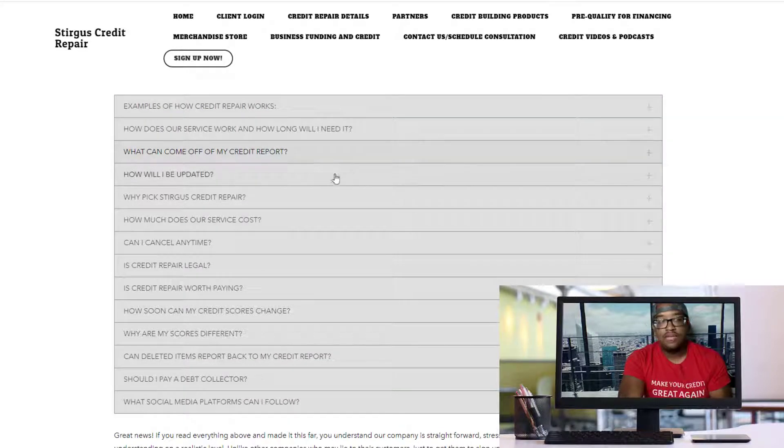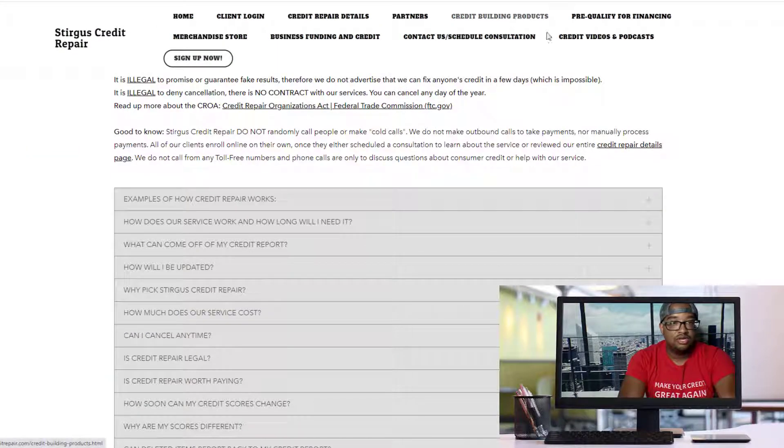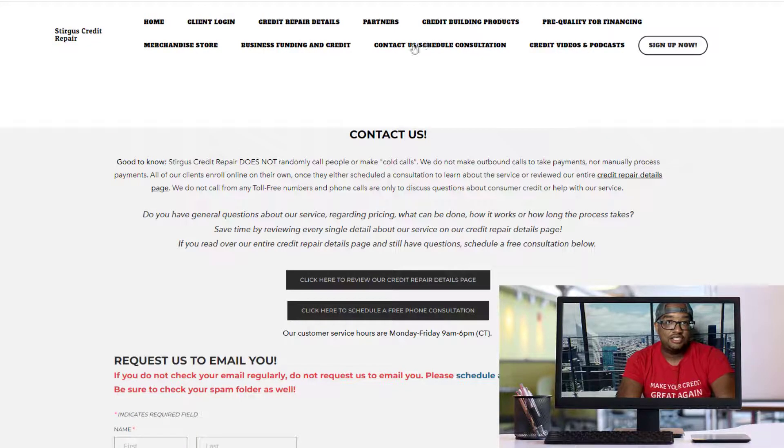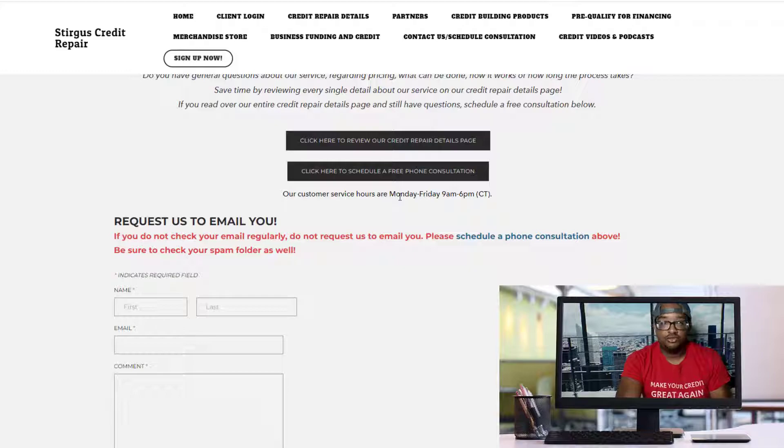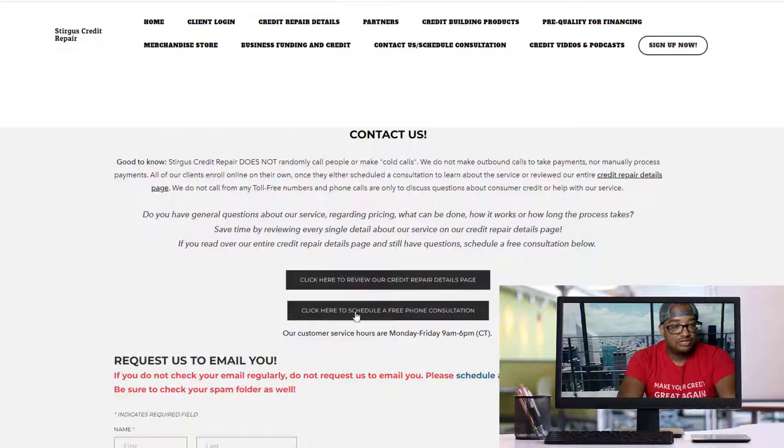Pretty much everything you'd want to ask upfront — how the service works, how much it costs, how long it takes, what can be done, how soon your credit scores can change — all of that information is right here. The FAQs are right here in this section. Once you've read everything, you can go to the 'Contact Us / Schedule Consultation' page if you have any additional questions. You can request to have us email you back, or you can schedule a phone consultation and talk to me personally for 30 minutes about your credit report.